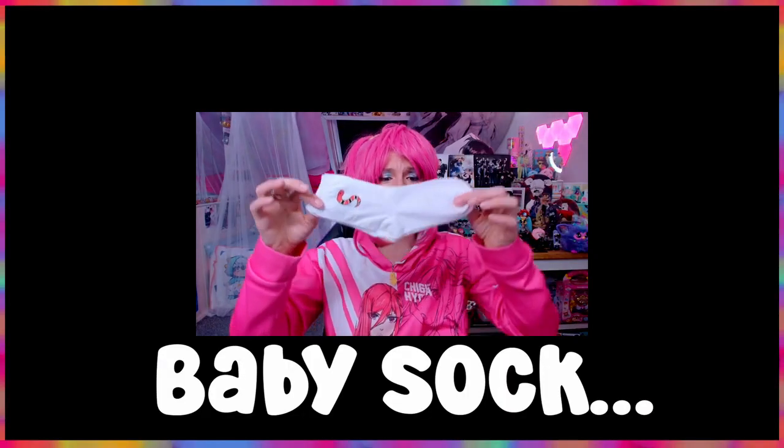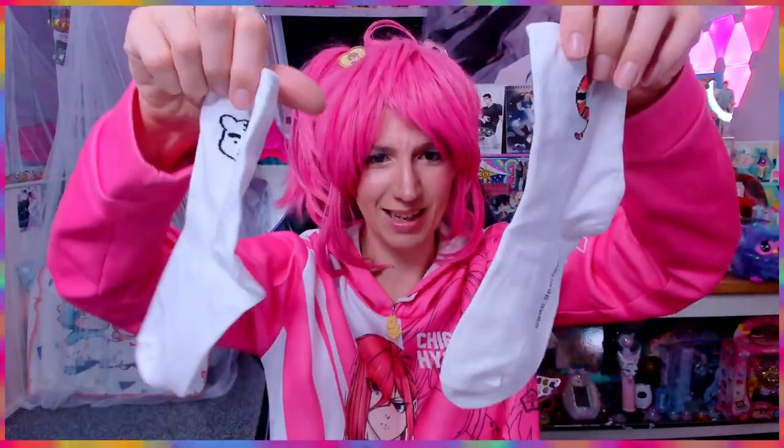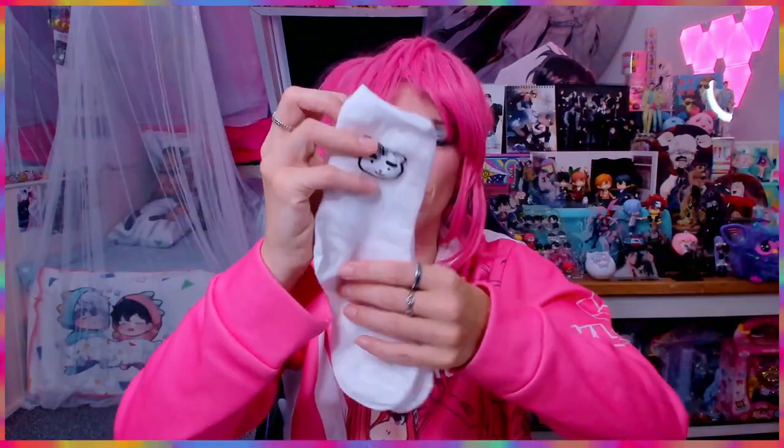Everybody needs socks. I do hope they fit because I'm a big girl — these look like small socks, almost baby socks. But they are pretty — white socks — and oh my god, it's embroidered! Look: the snake, the white tiger. Look at these socks, I'm gonna wear them forever until they're black. I love them so much! The box will also be a very nice case to put stuff in.